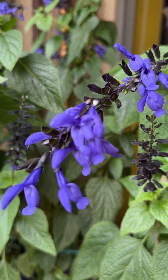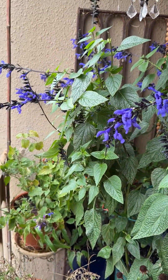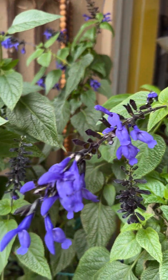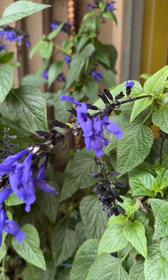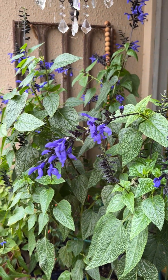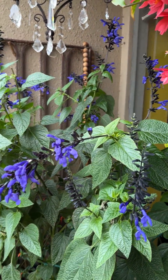And then Salvia Black and Bloom has been fantastic. This is supposedly a slightly smaller version than Black and Bloom — forget what the name is. It's Midnight Blue or something like that, so it's minimally smaller. Not that much.